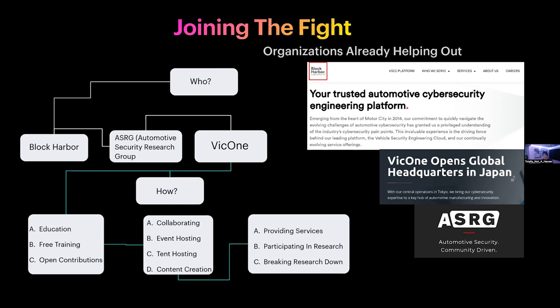Block Harbor Cybersecurity — the company I work for — has started to help secure vehicles by providing educational platforms and CTF challenges that can remotely connect to vehicles they own and test. Companies like Block Harbor collaborate with others such as VIC One to push out new content, platforms, research, education, and training. Joining forces is probably the best thing in an industry as competitive as automotive cybersecurity, especially when you have people racing to find bugs alongside people who want to actually fix them.